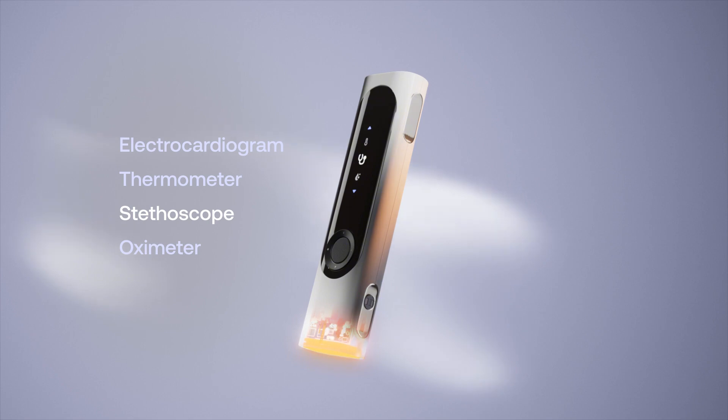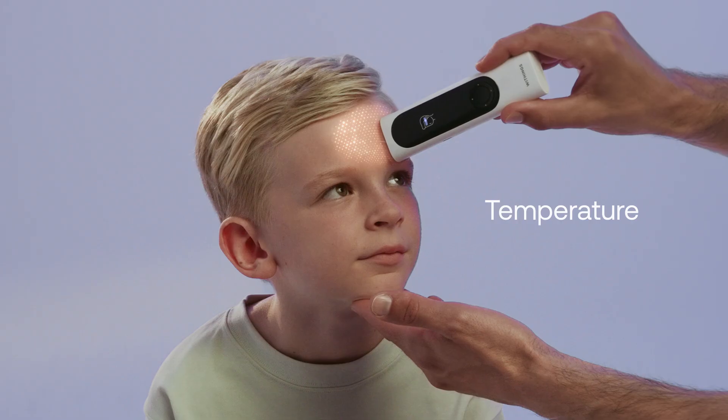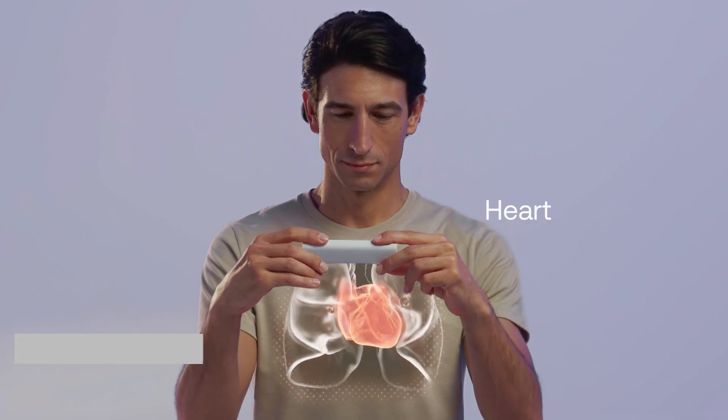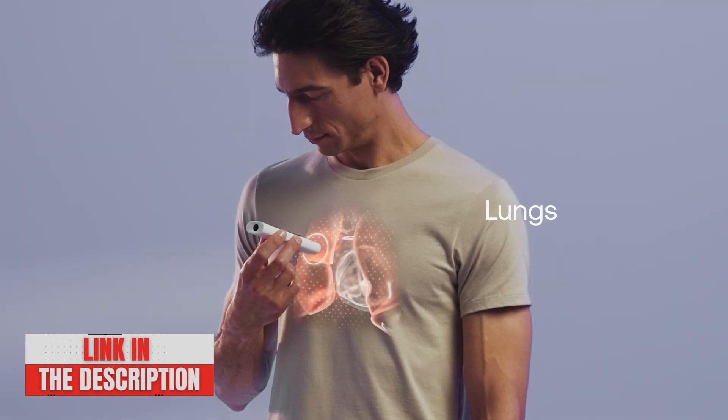Today we will introduce you to the BIMO, a four-in-one device that combines a thermometer, an electrocardiogram, a pulse oximeter and a digital stethoscope. A true little revolution for monitoring your health at home.